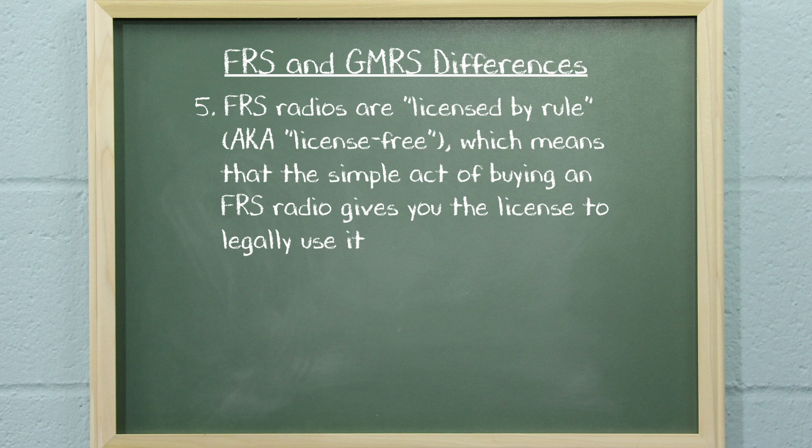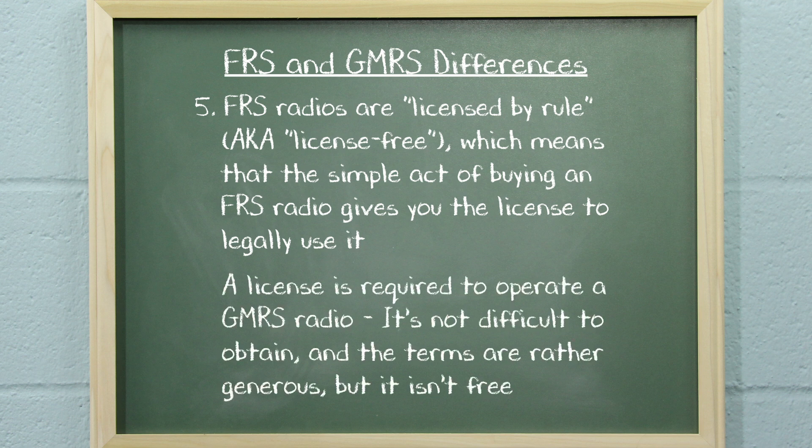FRS radios are licensed by rule, also known as license-free, which means that the simple act of buying an FRS radio gives you the license to legally use it. In contrast, a license is required to operate a GMRS radio. It's not difficult to obtain, and the terms are rather generous, but it isn't free.